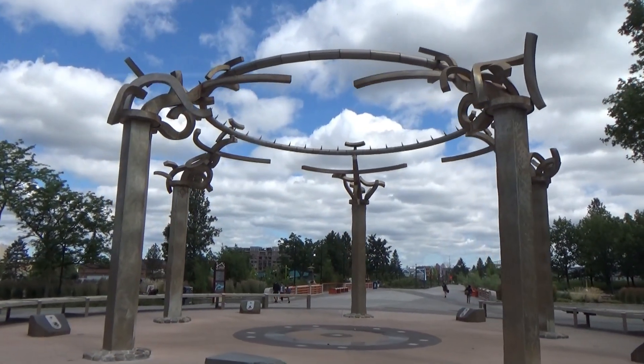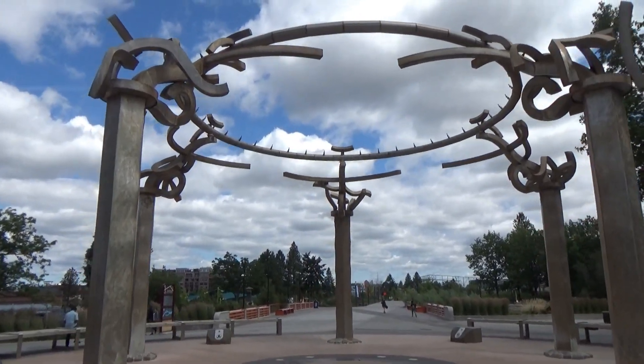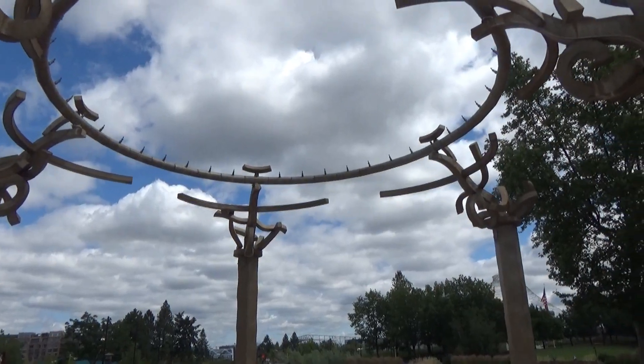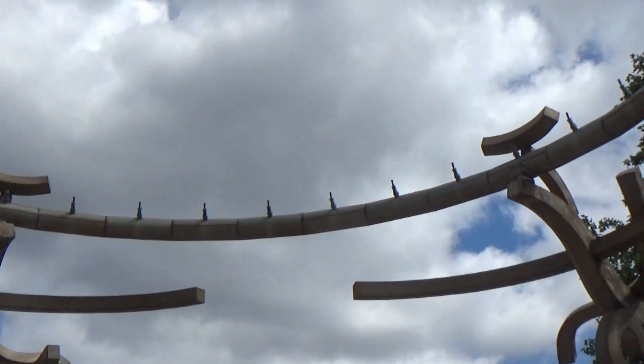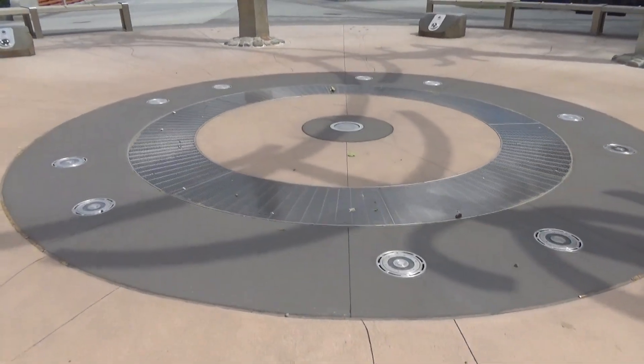This is what they call the rotary fountain, which obviously is turned off today. I suppose it's sort of like a splash pad when they have all of those turned on, so the water is coming out and hitting the ground here.